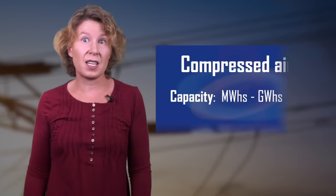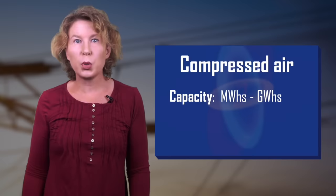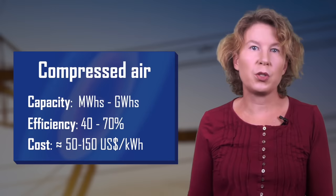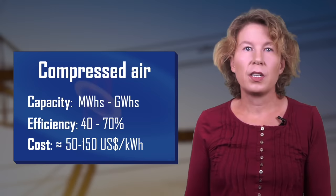A more promising approach is compressed air energy storage or liquefied air energy storage. You compress or liquefy air, put it aside, and when you need energy, let the air expand to drive a generator. You can do this pretty much everywhere. The efficiency is estimated between 40 and 70 percent, though it drops by about 0.2 percent per day due to leakage. Costs lie between 50 and 150 dollars per kilowatt hour — a little less than pumped hydro. The McIntosh power plant in Alabama is a very large example with a capacity of almost three gigawatt hours.